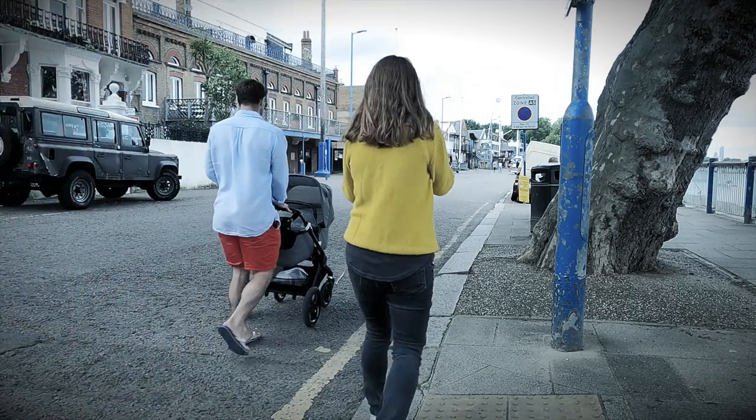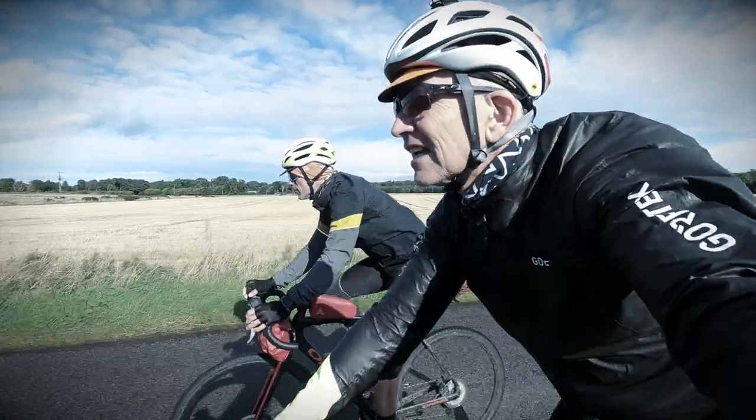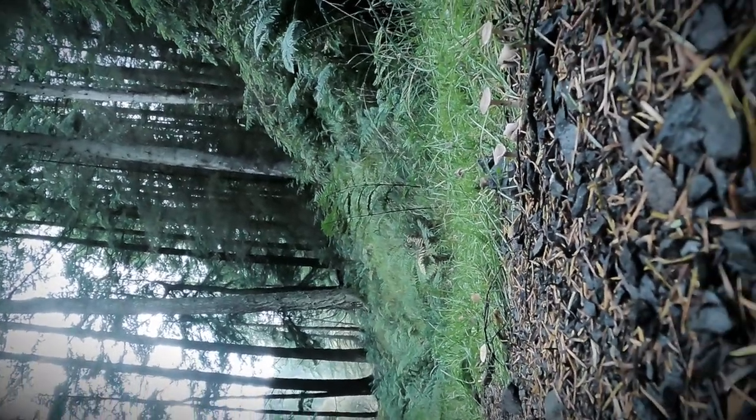So I bought a Giro helmet — this white one. Giro helmets have always fit me well and this Helios is no exception. I've used this on many rides this autumn, on and off road.